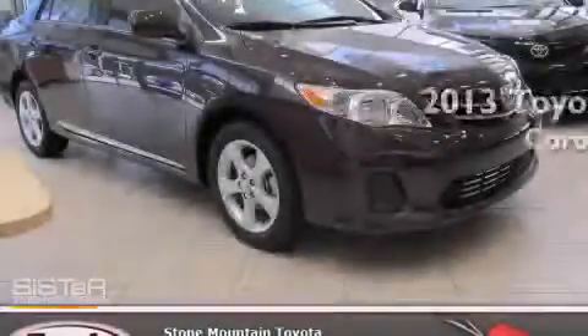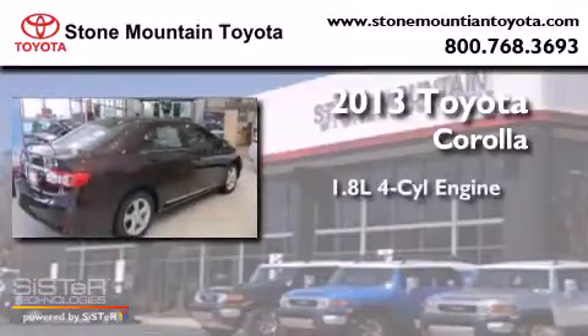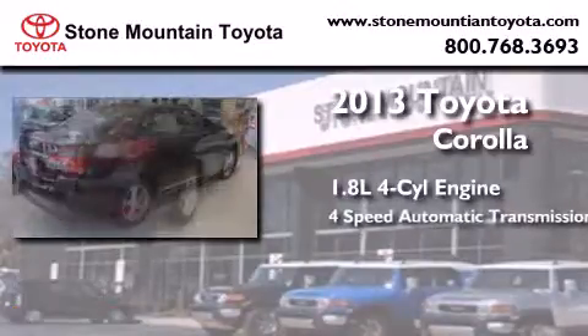This is a brand new 2013 Toyota Corolla. It has a 1.8 liter four-cylinder engine and a four-speed automatic transmission.